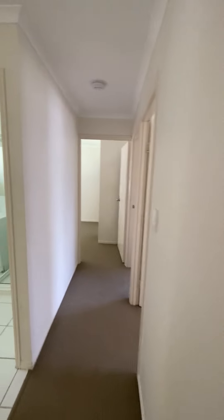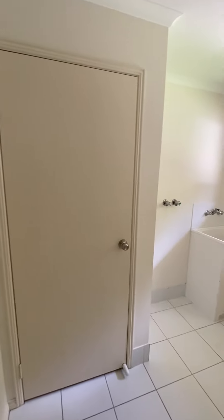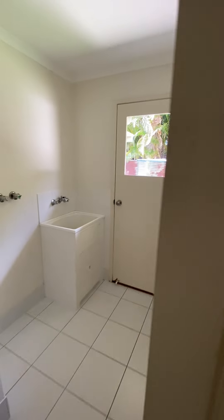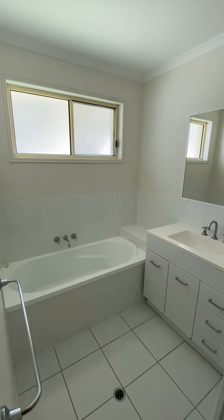Down the hallway on your left we have the laundry with a linen cupboard. Plenty of space for any size washing machine. Your main toilet and your main bathroom.